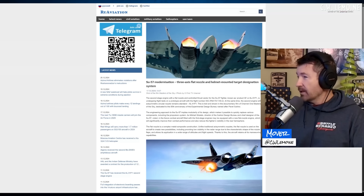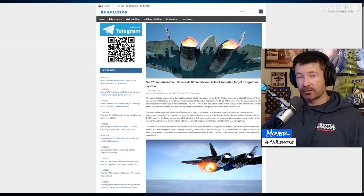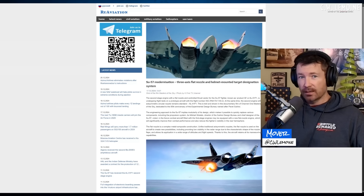The engineering approach for the Su-57 implies modularity of its design, which makes it possible to quickly replace various components, including the propulsion system. The chief designer of the Su-57 noted it may be equipped with a new flat nozzle engine, which will significantly improve combat performance and also reduce the fighter's visibility in the rear hemisphere. The radar cross-section is obviously bigger with round nozzles, and the infrared plume is bigger too — making it an easier target to lock on with an infrared missile. So they're doing the same thing that the F-22 does: hiding that IR signature and streamlining the RCS in the rear hemisphere.